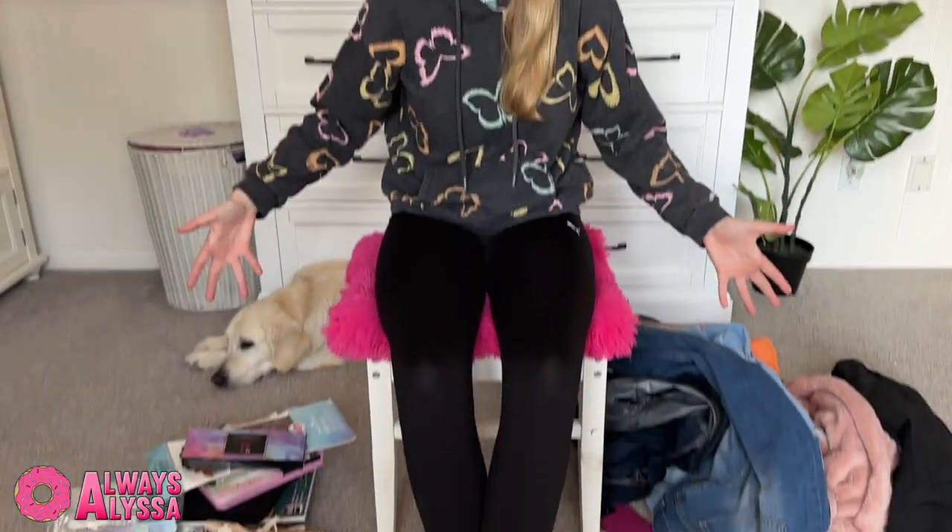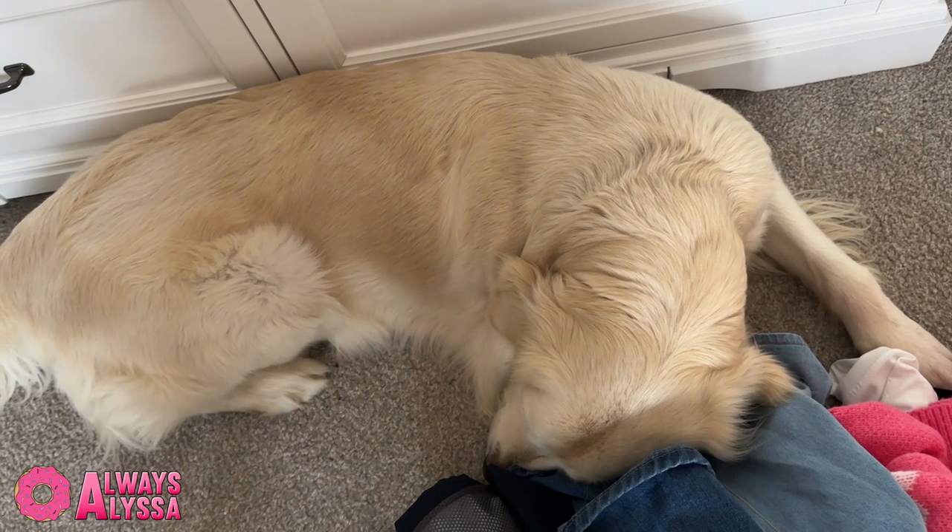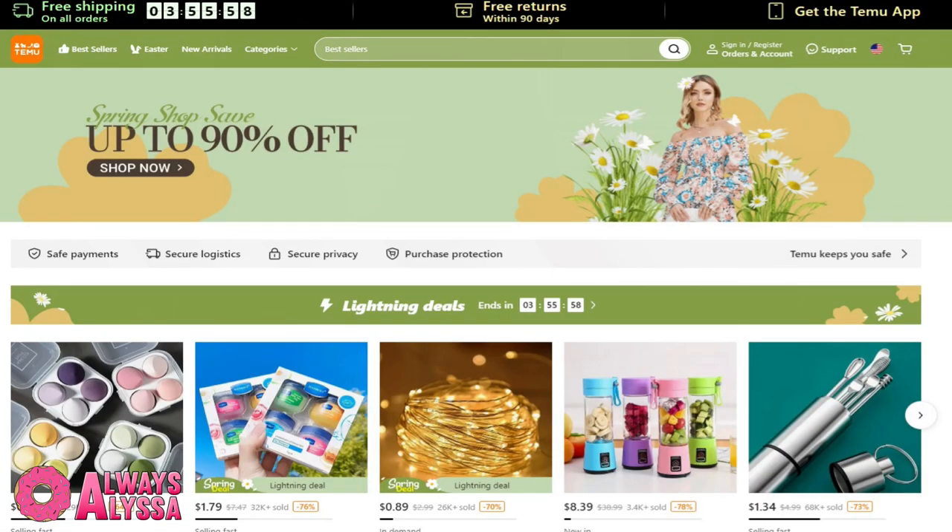I recently found out about this online marketplace called Temu and I am absolutely obsessed. I got all this stuff and it was a great deal — barely even $200. I'm going to show you guys everything I got one by one. I got almost everything here on Temu except for my dog, obviously. Temu has literally everything: jewelry, home decor, fashion, and pet supplies. There's a huge spring sale going on and things are up to 90% off, so that's why I got such a good deal. But let's get started — this is way too exciting.